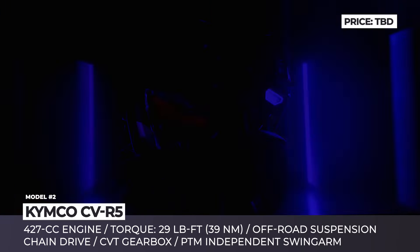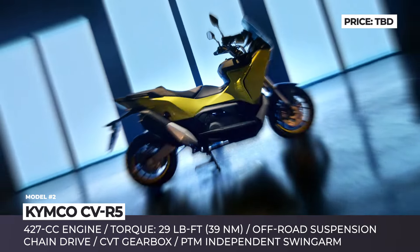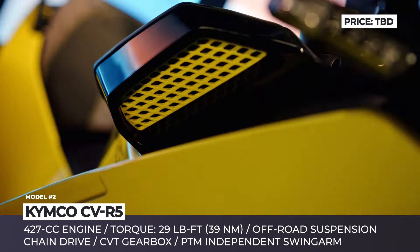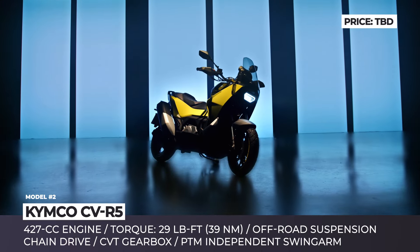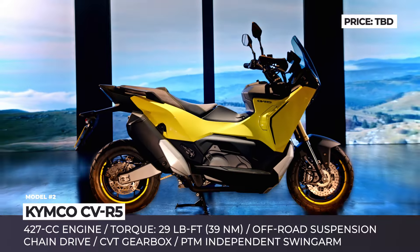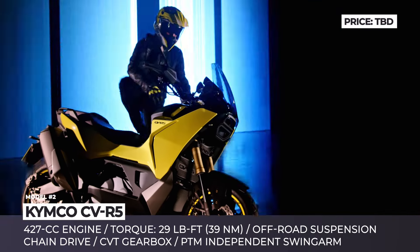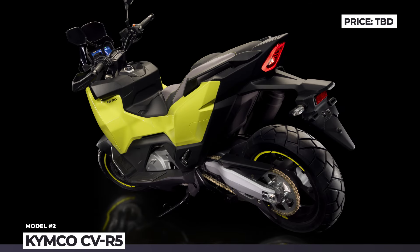Although the information about the type of engine and the horsepower yield have not been officially announced, the manufacturer claims that it will have a chain drive, use a CVT gearbox, and produce 29 lb-ft of torque. Just like other adventure-oriented scooters, the CVR5 features muscular bodywork, under which it hides a 6-link rear suspension and a PTM independent swingarm. It'll likely be fun to learn full details about this model during its official unveiling at this year's exhibition, as well as find out whether the CVR5 will go into mass production.